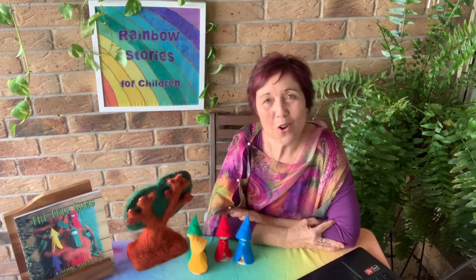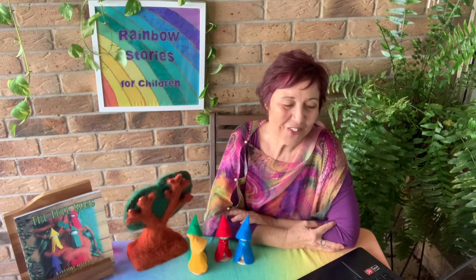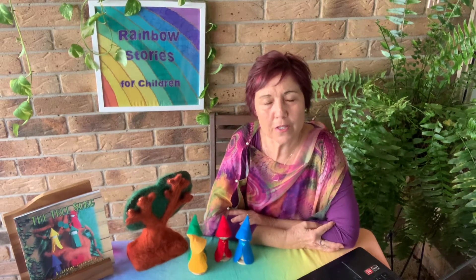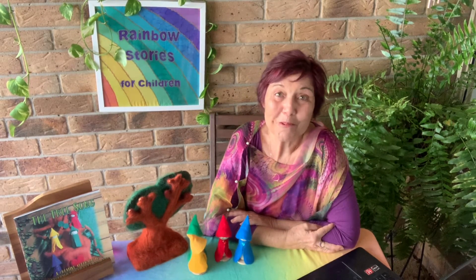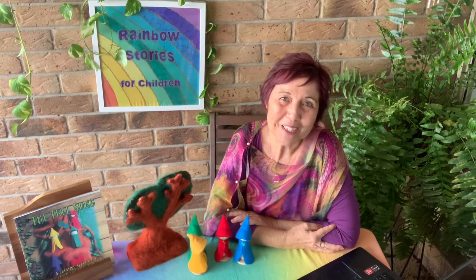We're coming towards the end of this presentation and I really appreciate your patience in coming with me on this journey. I do hope that you've gained some perspective, some insight, and you've done some reflective practice that you can then take back out into your work and play with children and improve your practice.